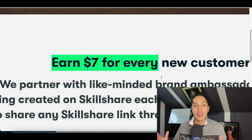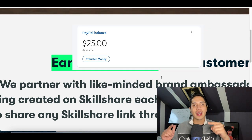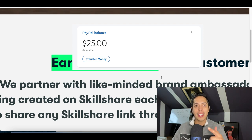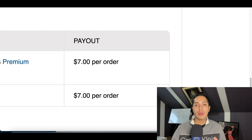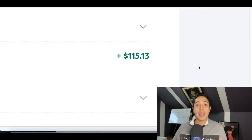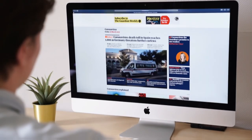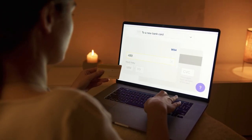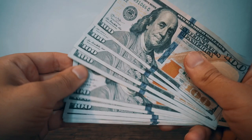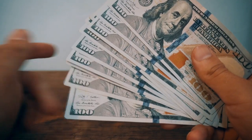All you need to get started is a smartphone or a computer. This website is gonna pay you seven dollars for every new customer you get, and here's a recent $115 payment I received. A quick disclaimer: you might end up making more or less money. In step one I'll show you the website, in step two how to find new customers, and in step three how to triple your income to make your first thousand dollars even faster.